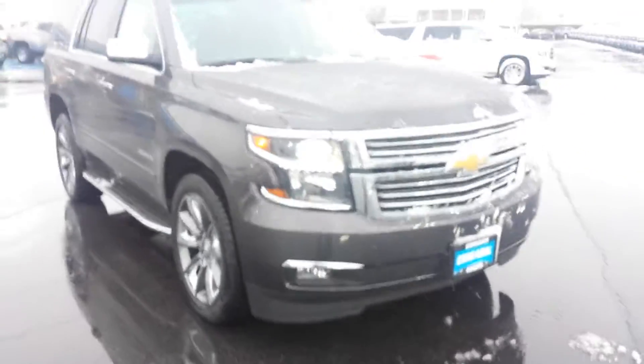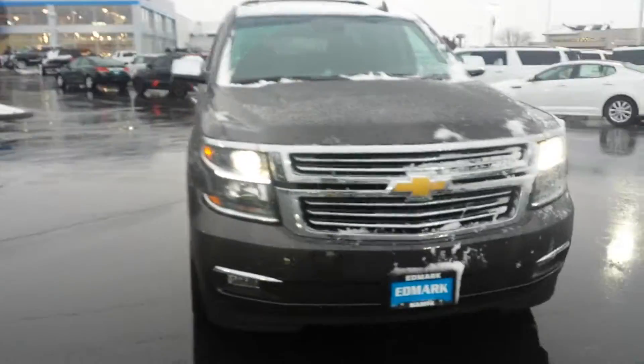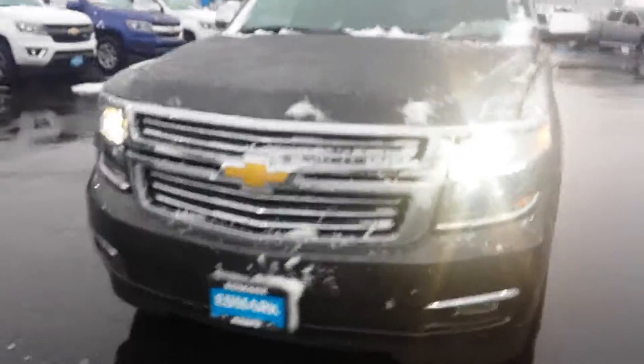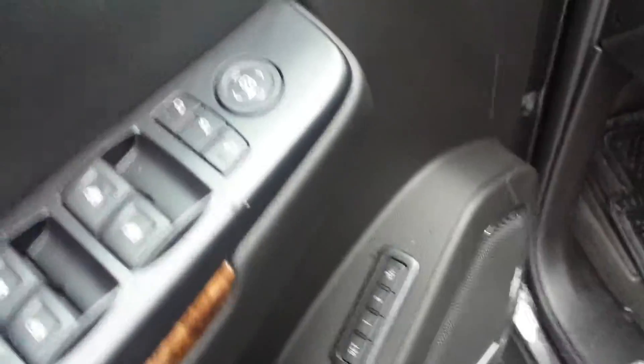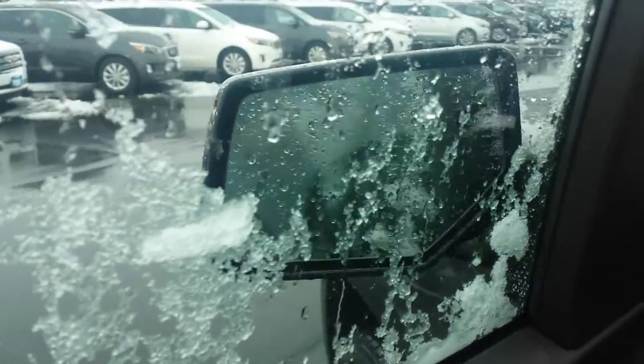LTZ package with a 5.3 in it. Got the 22-inch wheels. It's the Iridium color with the front parking sensors. It also has the rear parking sensors, solid running boards, the Bose sound system, seat memories, and the power folding mirrors.